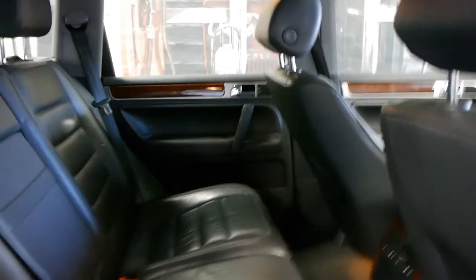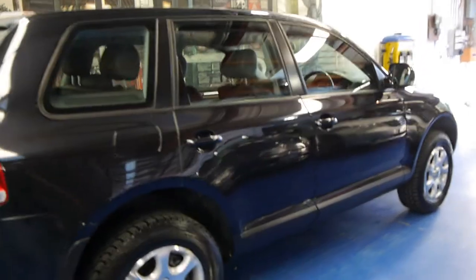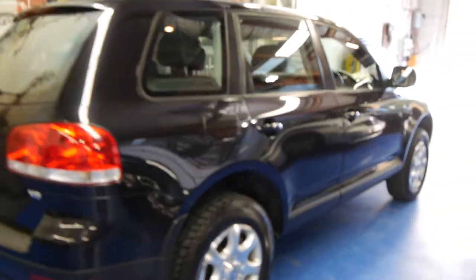It's got all the luxuries: fully electric seats, armrests, sunroof, and climate control air conditioning. This is also a proper four-wheel drive — it's got high range, low range, and a centre locking differential.